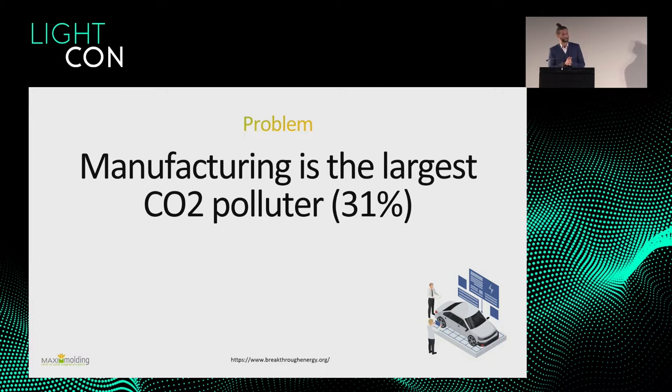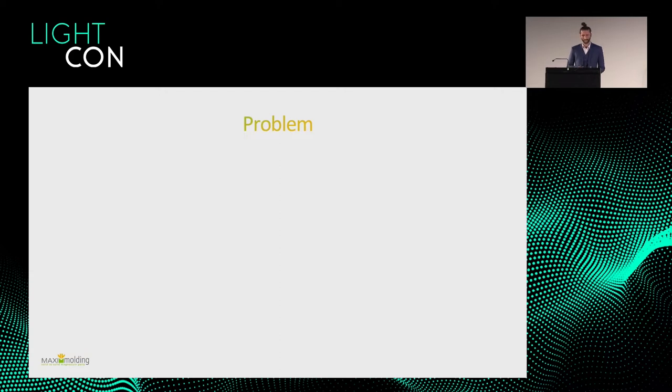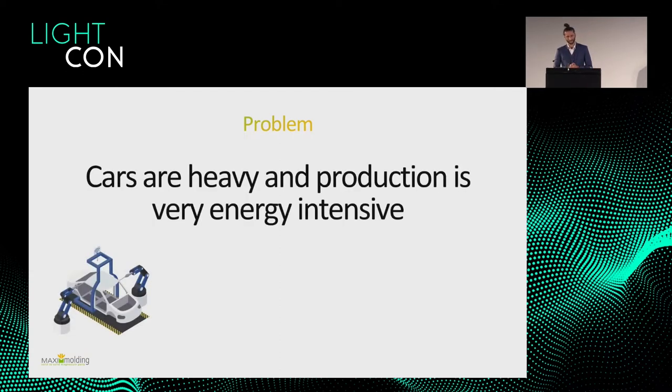I'm from the company Maxi Molding Technology GmbH from Germany, Bavaria. We have a few problems that we identified and want to tackle. Manufacturing is the largest CO2 polluter in general, and transportation as well — I guess everybody knows that.